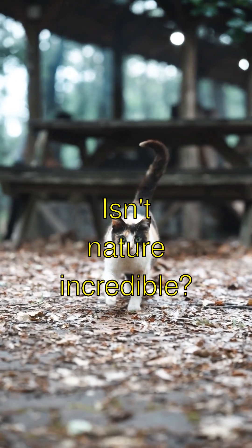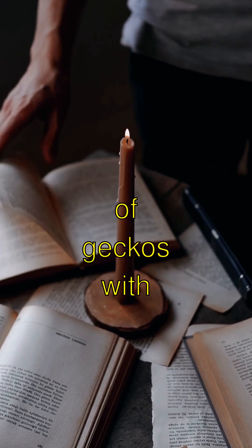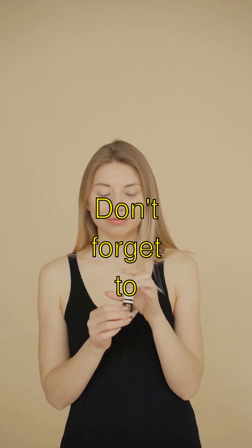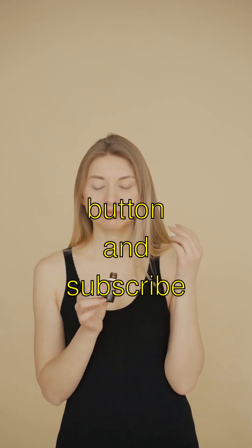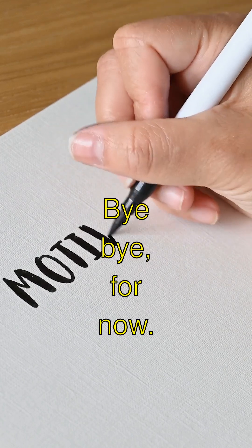Isn't nature incredible? Thanks for exploring the sticky world of geckos with me. Don't forget to smash that like button and subscribe to see more cool stuff. Bye-bye for now!